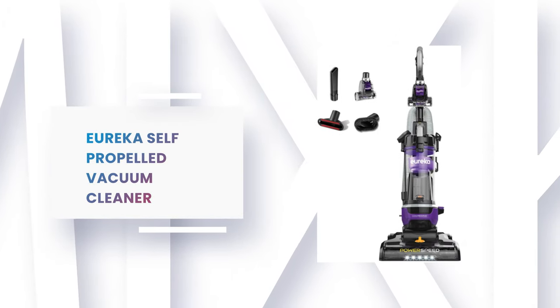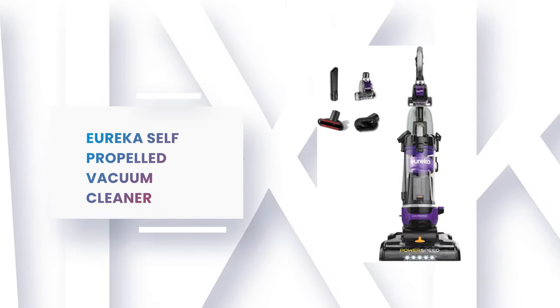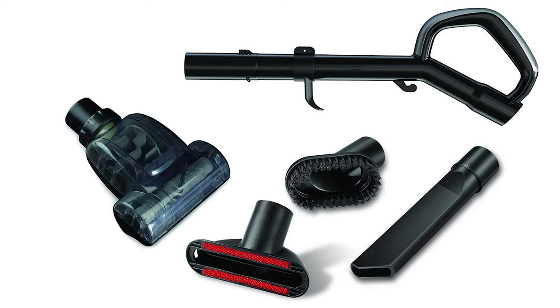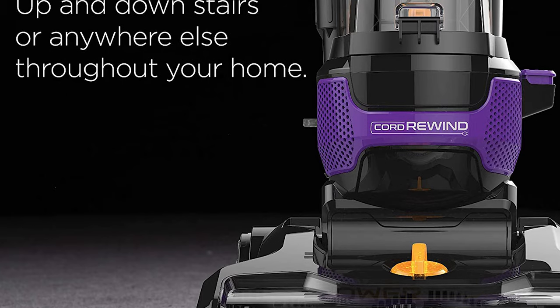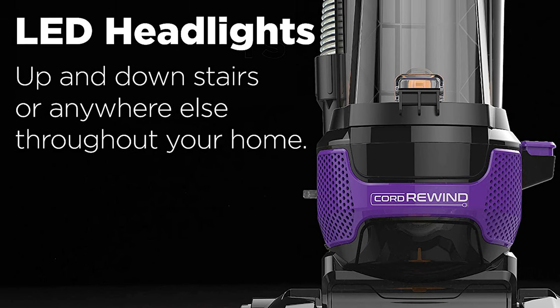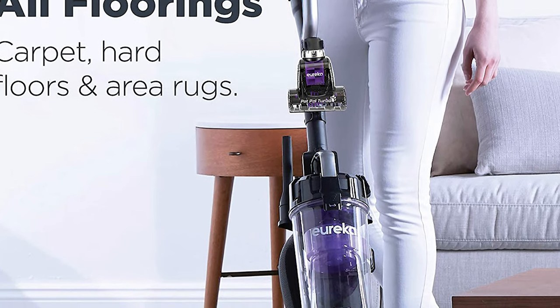Number 3: Eureka Self-Propelled Vacuum Cleaner. The Eureka features a 25-foot-long power cord that automatically rewinds for easier storage. It has 5 height adjustment settings, allowing you to clean all kinds of floors without damaging the surface. This self-propelled vacuum cleaner comes with a 12-inch wide cleaning path that makes it easy to cover large areas in less time. It's suitable for carpets, hardwood, and tile, picking up everything from dust and dirt to pet hair and other particles.